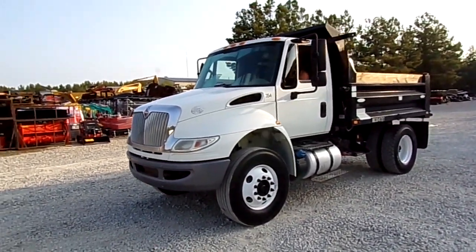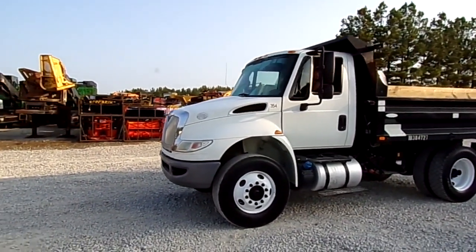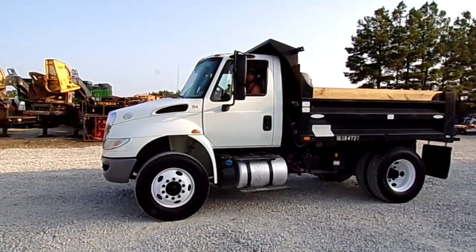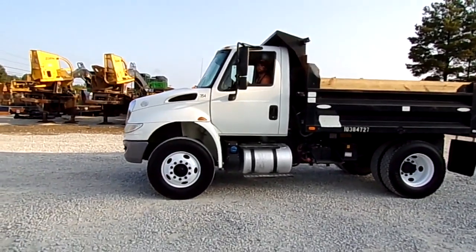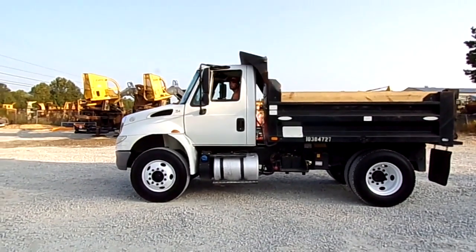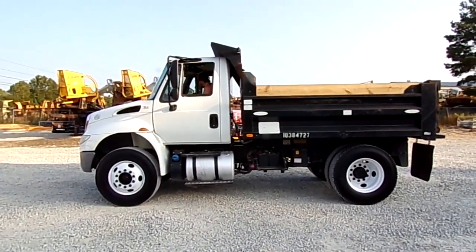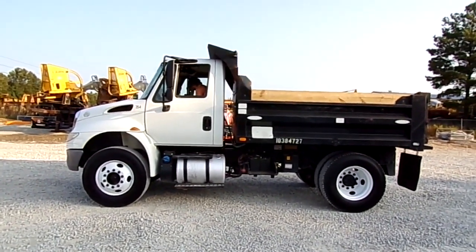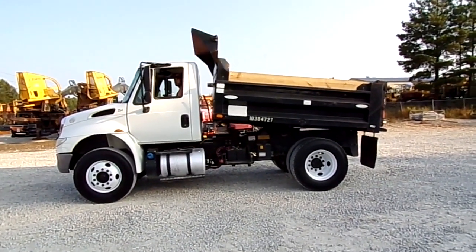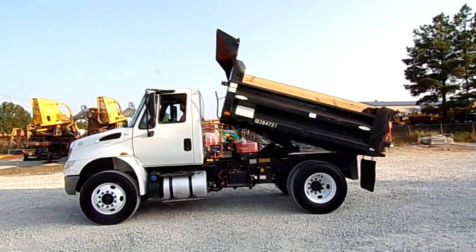Alright folks, this morning we got a nice little 2015 model International 4300 single axle dump truck — really nice truck folks. Got an ISB 6.7 Cummins under the hood, 200 horsepower, automatic transmission, 12,000 pound front axle, 21,000 pound rear, 33,000 pound GVWR, 10 foot flatbed with 36 inch sides including the boards.